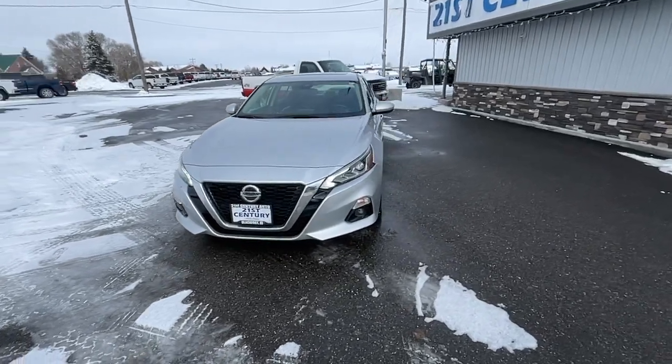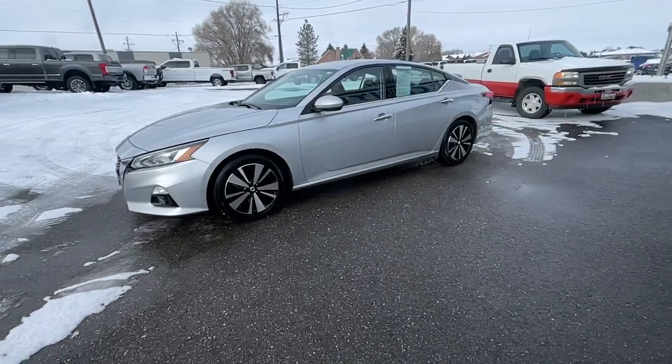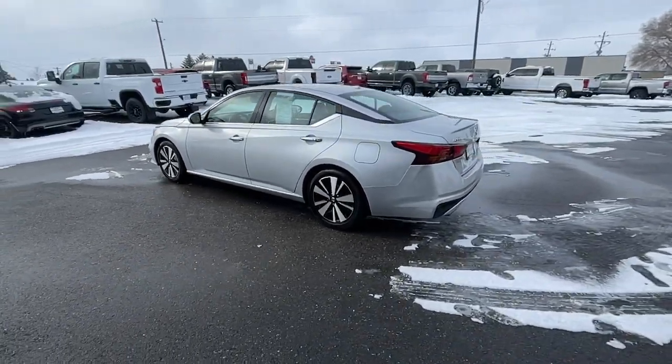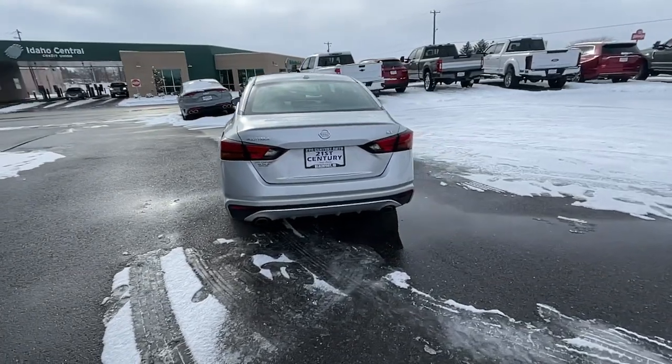Introducing the 2020 Nissan Altima. With less than 70,000 miles on the odometer, this vehicle provides excellent value. Here's a stylish, family-friendly Nissan Altima — the midsize sedan with available all-wheel drive and standard driver assist safety features.